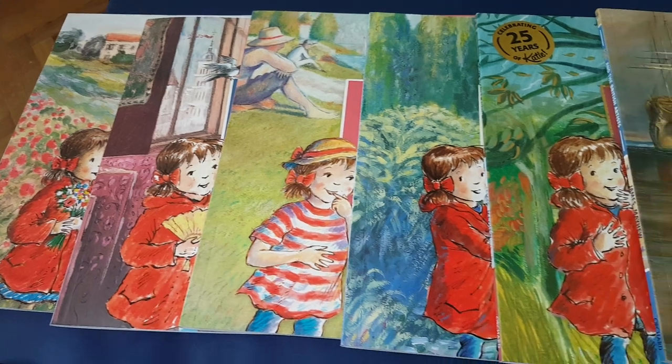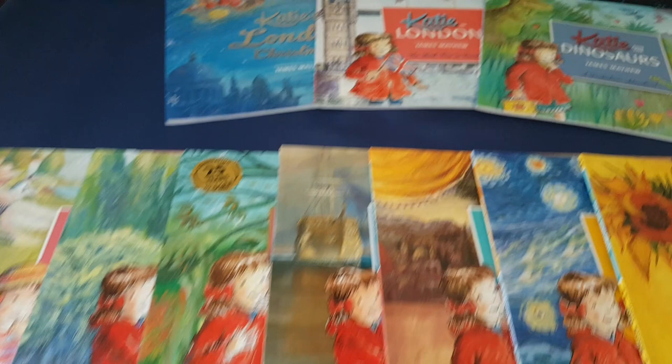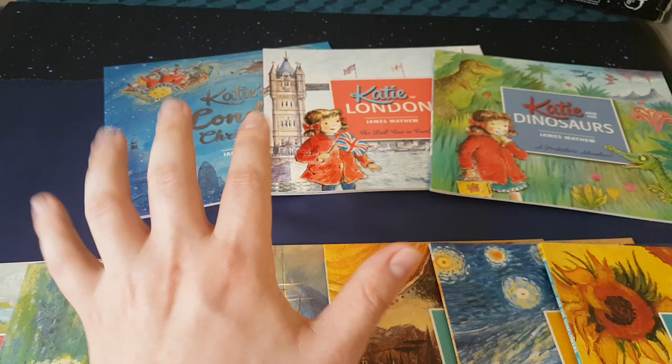Here is the almost complete collection of the Katie stories. I say almost complete because while we do have all of the art-related books, we are missing the one on Scotland. Those are kind of separate.